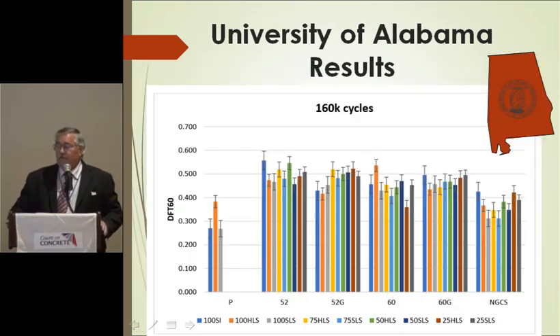The Texas lab results after 160,000 cycles show the friction result measured by the DF tester. A 'P' designation means drag texture; '52' means 52 blades per foot — equivalent to 130-thousandth spacers; '60' means 110-thousandth-width spacers; and the last one is the next generation surface. Different colors on the columns represent different mixtures — combinations of siliceous and limestone materials. The report suggests that the 130-thousandth spacer has an advantage, and it's the cheapest to grind with — but it's mix-to-mix dependent and not a large advantage in my opinion.